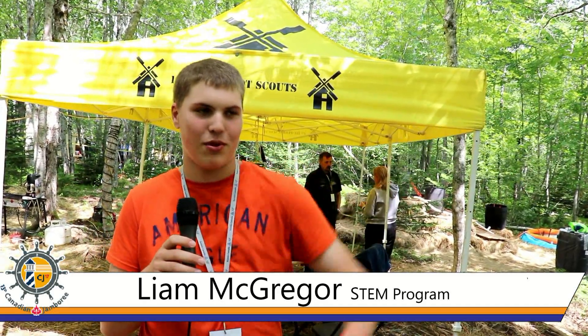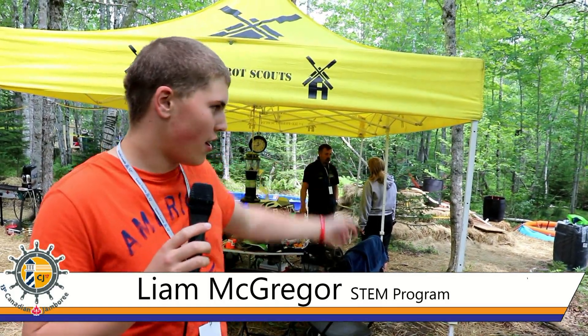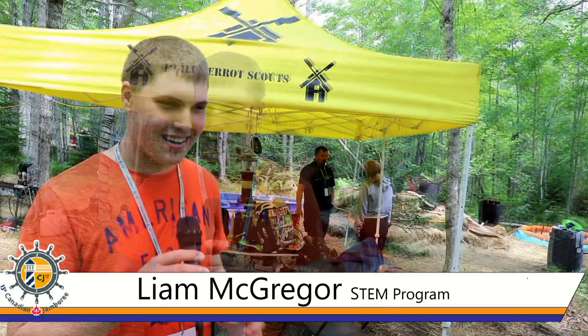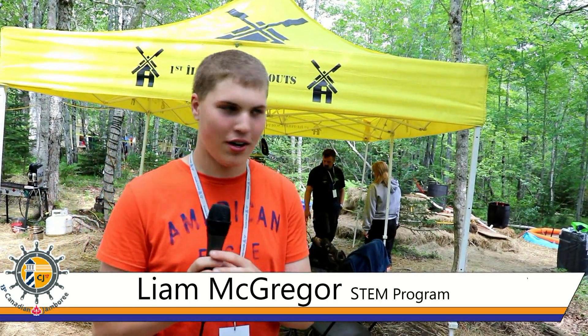Behind that we have the Confederation Bridge, and this is teaching kids things like lashing. Back there we have Surrounded by Water — it's all the filtration systems, how you take lake water, strain it, and then put it through an actual filter system. And then over here right behind me we have Tidal Powers, which is all about how locks work, the tides, and how we create electricity with water.